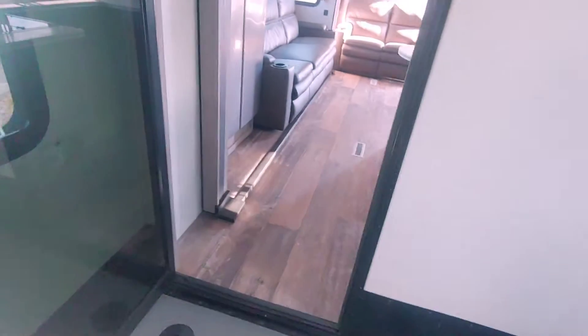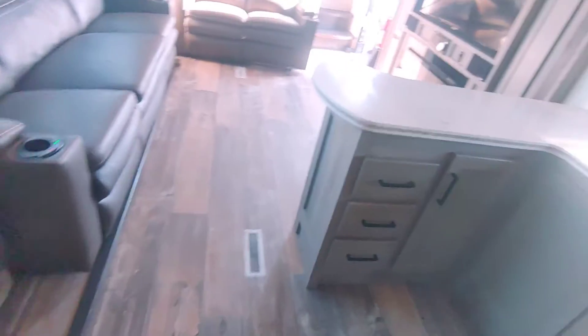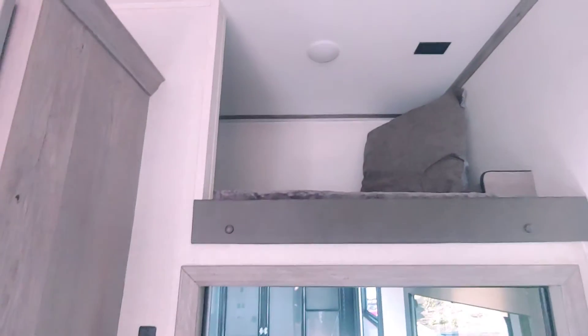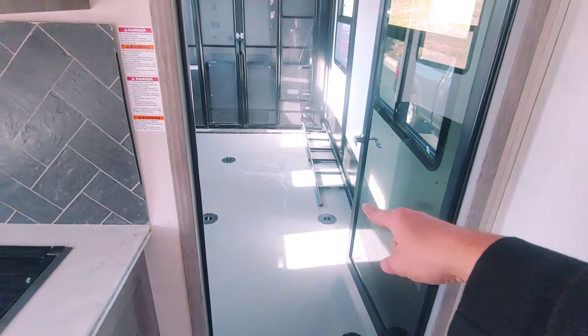It may seem small to some people, but even the screen door is solid - it's awesome. Also, while we're talking about sleeping capacity, up here is literally another spot for somebody. That's what the ladder is for so you can get up there. I thought that was super cool.